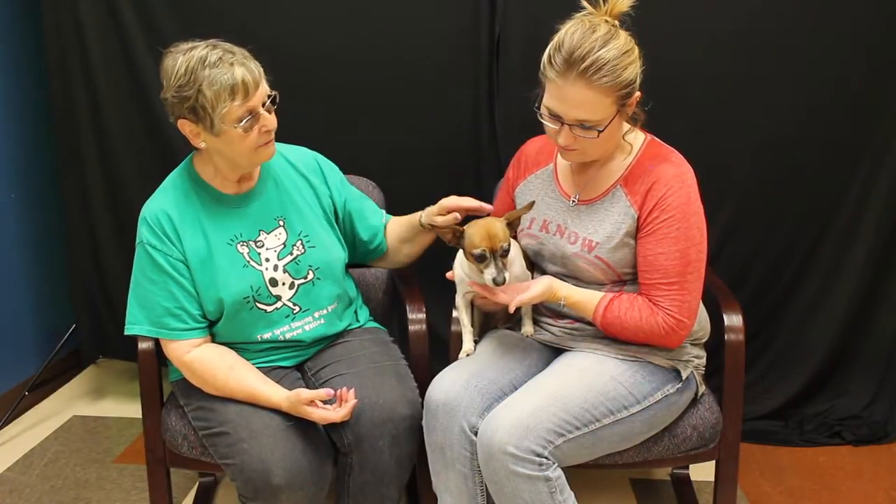The adoption fee is a hundred dollars and what's included in that is she would be spayed, have a microchip, rabies vaccination, and be current on her bordetella and her booster shots. They just come out and start with a pre-screen, and if everything looks okay then we do the adoption.